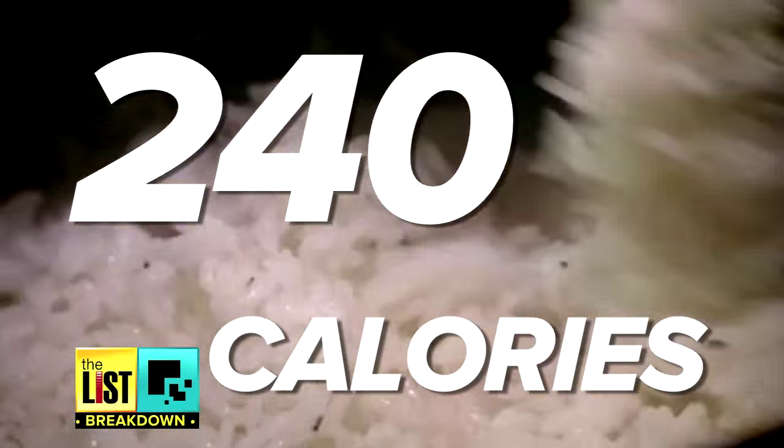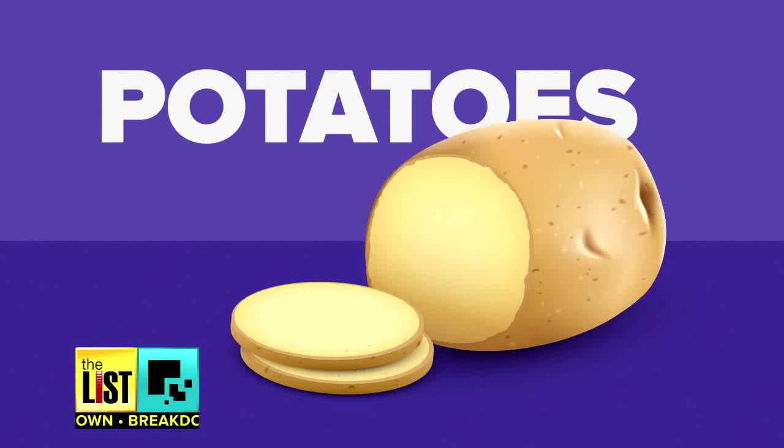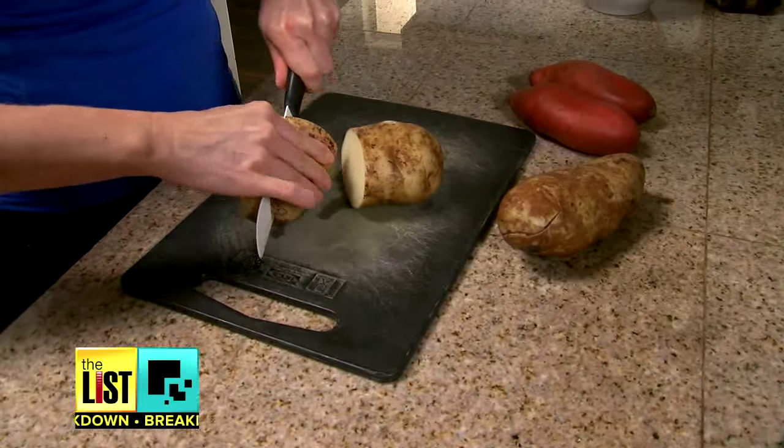So instead of eating 240 calories worth of rice, you're looking at 120. And this trick works for other foods too, like potatoes. Go ahead and boil it — same philosophy — stick it in the fridge and let it cool, and from there you could just chop it up and toss it in a salad.